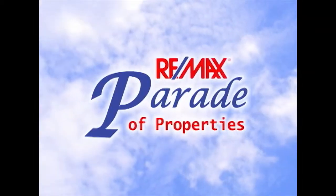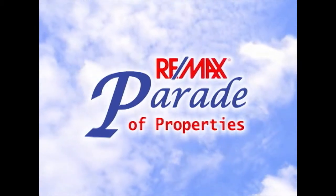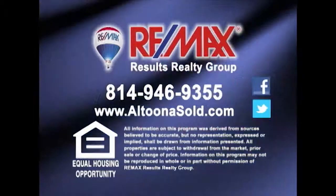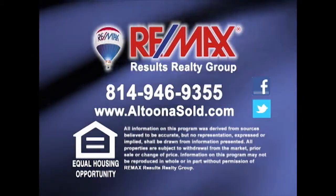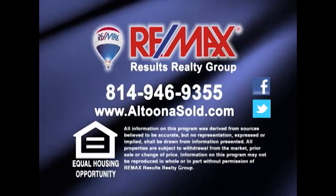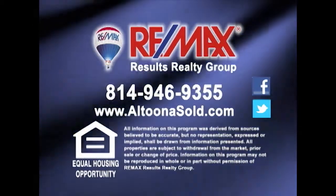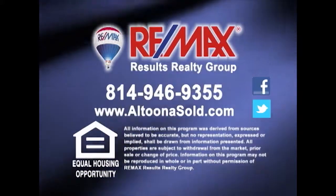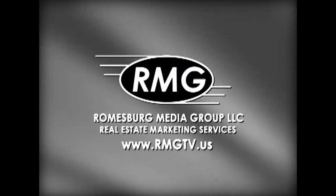Thank you for watching this week's Parade of Properties, presented by RE-MAX Results Realty Group in Altoona. For more information about any of the listings you saw on today's show, please contact RE-MAX Results Realty Group at 814-946-9355, or learn more online at AltoonaSold.com. We'll see you next Sunday on the RE-MAX Parade of Properties.